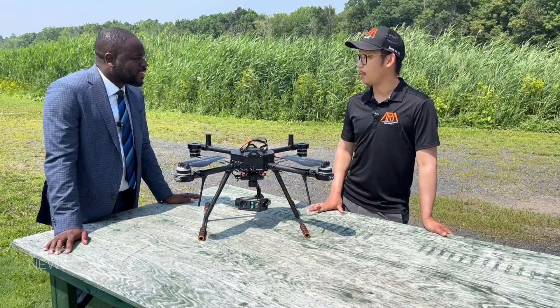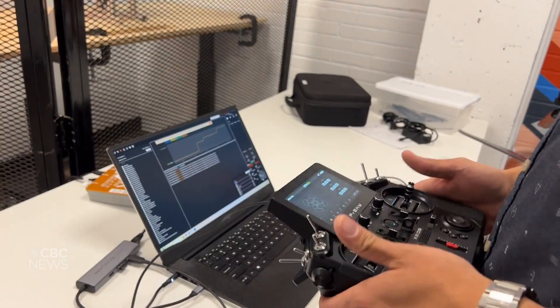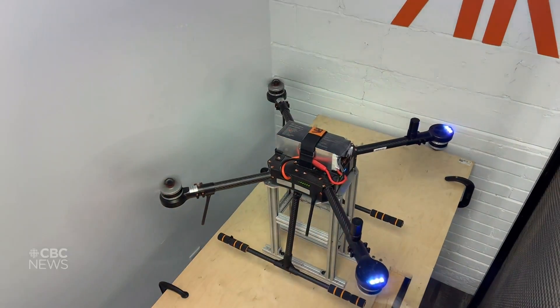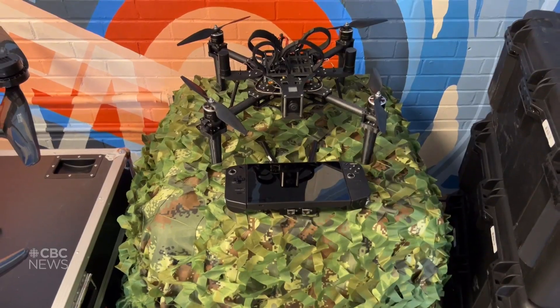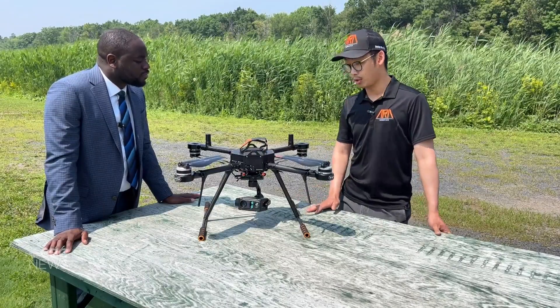Our drones are equipped with remote operational capabilities. What that means is we can have the drone flying in the north of Canada or far away in remote areas in the west, for example, and we can control all of the functionality of the drone.